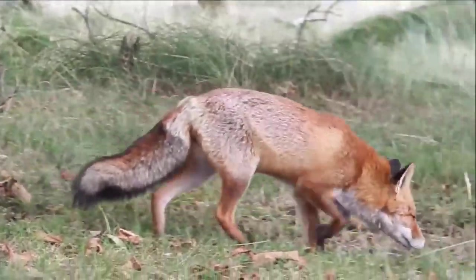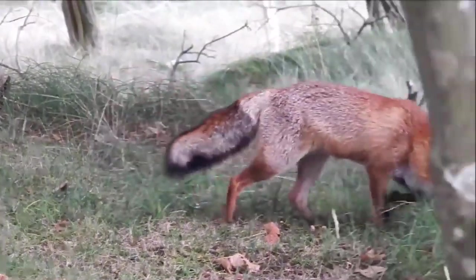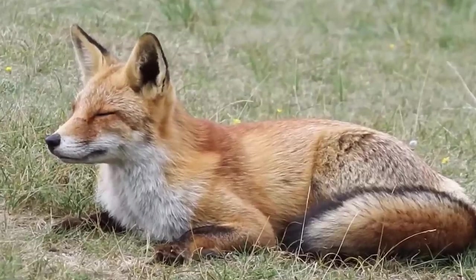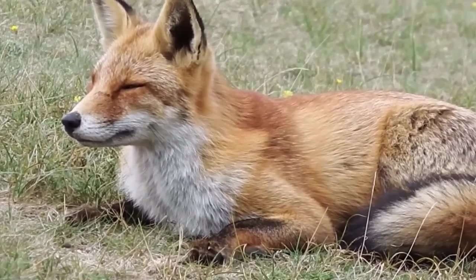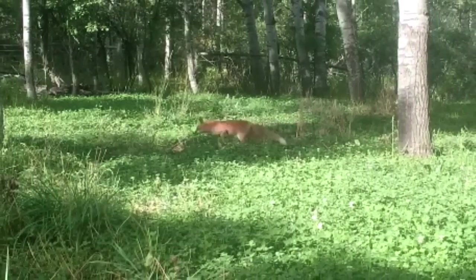If you live in the Northern Hemisphere, in a city or in the countryside, the chances are likely that at some point you have seen a red fox. They're the most widely distributed carnivore mammal in the world and are found across the whole of Europe, some parts of Russia, North America, Japan, India, Northern Africa and Australia.